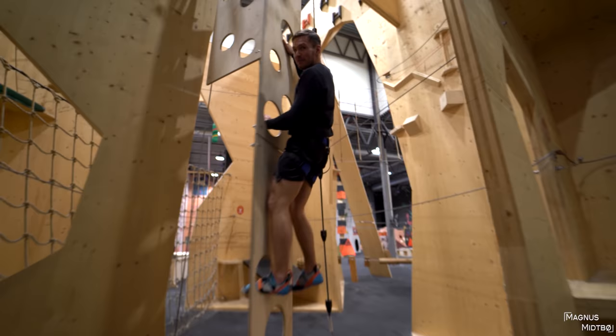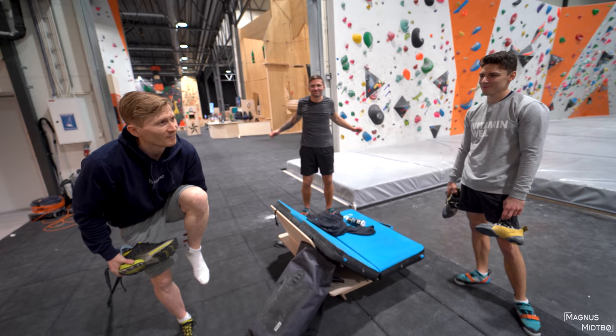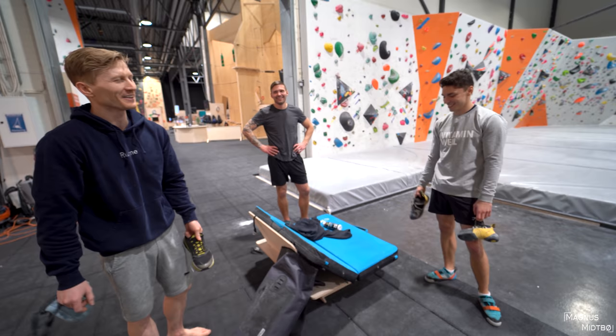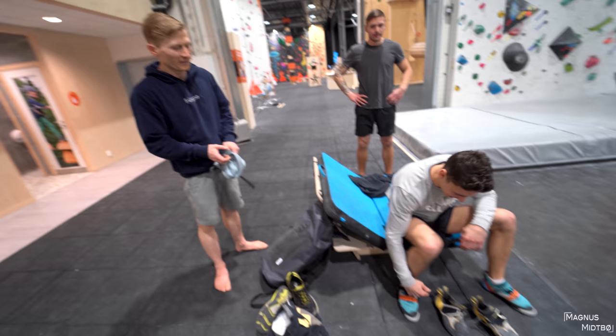A gymnast, an MMA fighter, and a climber walked into a climbing gym — I feel like there's a joke in there somewhere, but I don't really know what the joke is. Who walked out of the gym? Probably Andreas. Okay, it's time to put on the real shoes. So you actually have real shoes — I mean, you have the wrong brand, but other than that, they look pretty good.